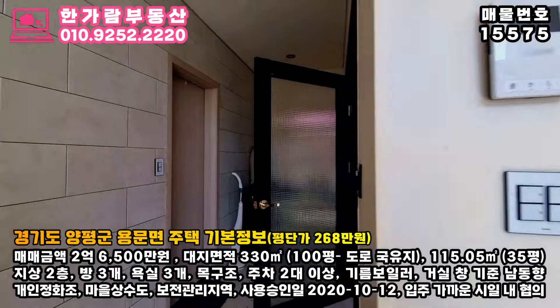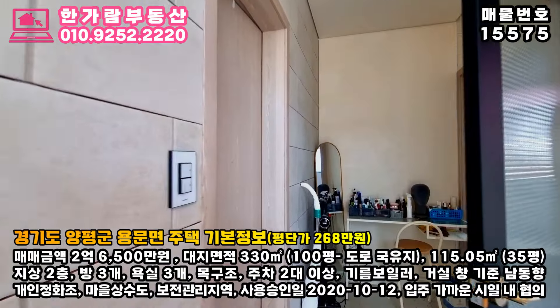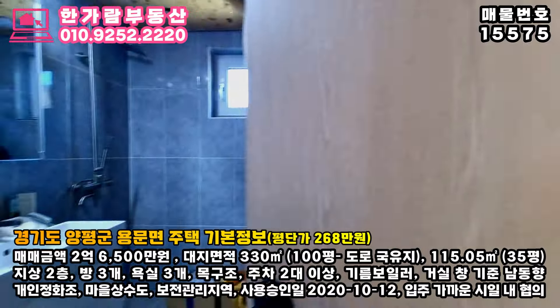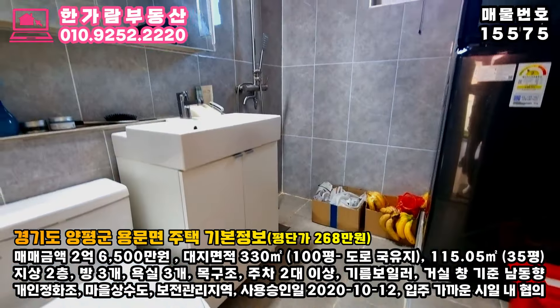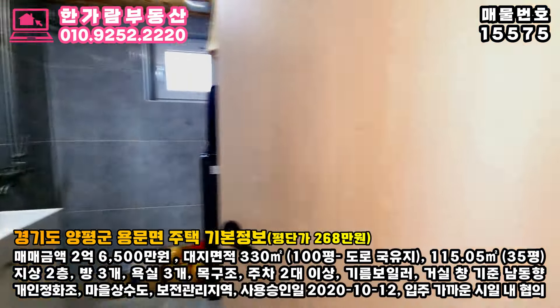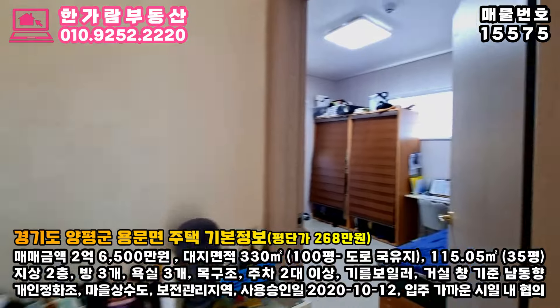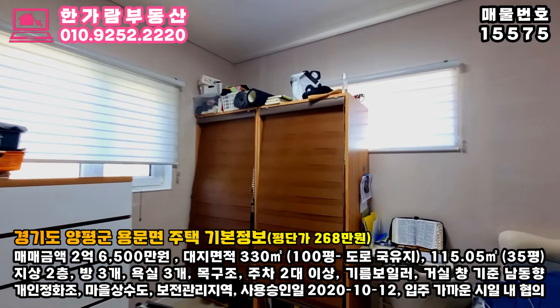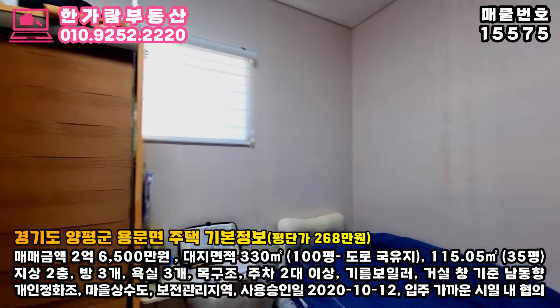내부구조는 방 3개와 욕실 3개, 거실, 주방으로 설계된 지상 2층 주택입니다. 우리 주택의 평당가는 계약 면적 기준으로 268만원입니다. 최근 2023년도에 주변 거래된 목조주택의 평당가는 320만원대라는 점 참고해주세요.